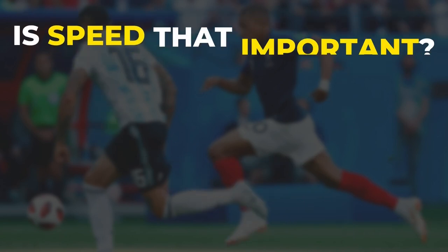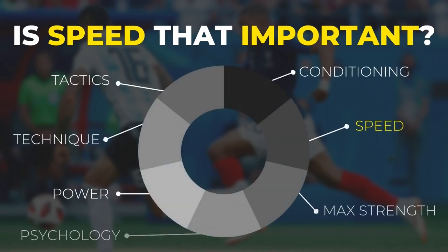Of course, I am not telling you that speed is the end-all-be-all trait that will make you a successful player, but it definitely is a part of your performance you simply cannot neglect.